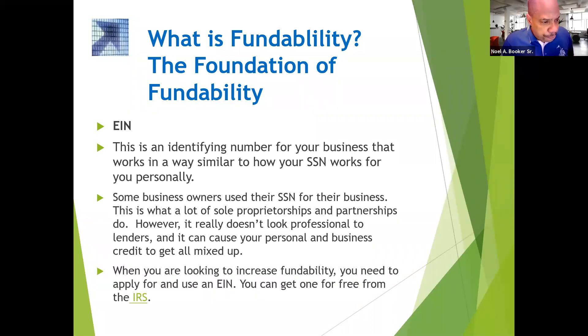EIN number — you need an EIN number to build business credit, and the EIN number is free. Don't pay for your EIN number. Go to irs.gov, fill it out, and in about 15 minutes you get your EIN number right there on the spot.